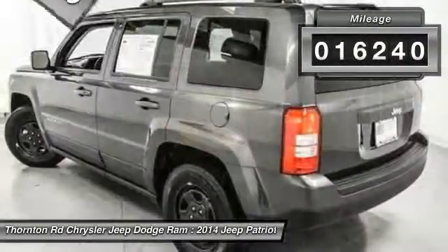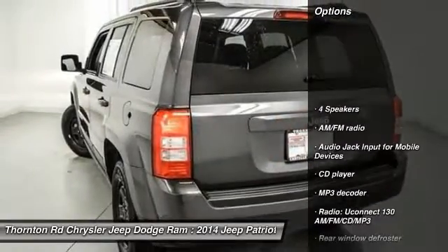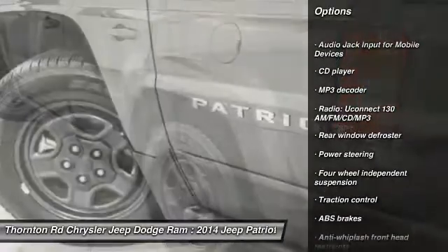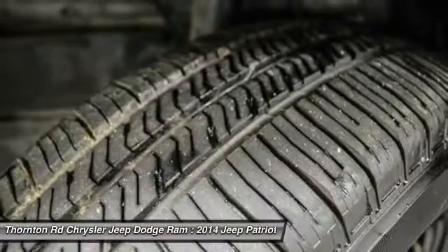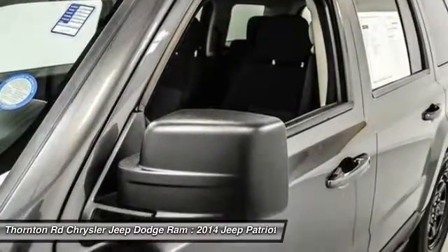This vehicle has less than 20,000 miles. Here are some of this vehicle's great options: traction control, dual airbags, power steering, center armrest, CD player, rear window defroster, fog lights, electronic stability control, tachometer, and Uconnect hands-free group.